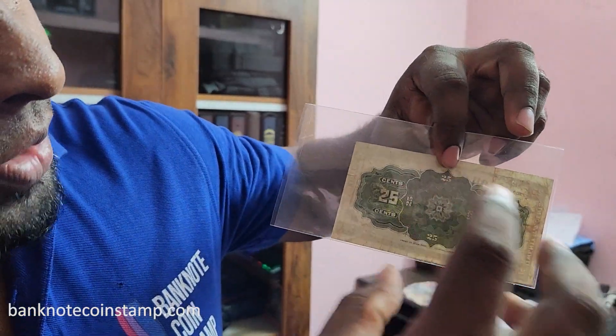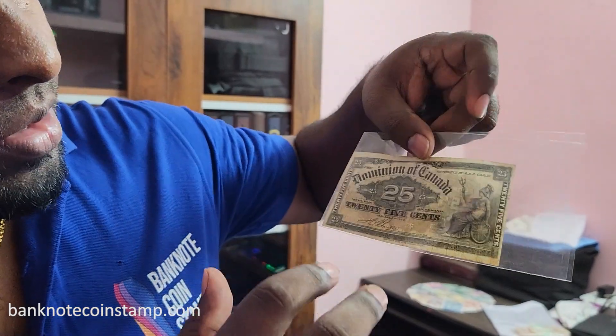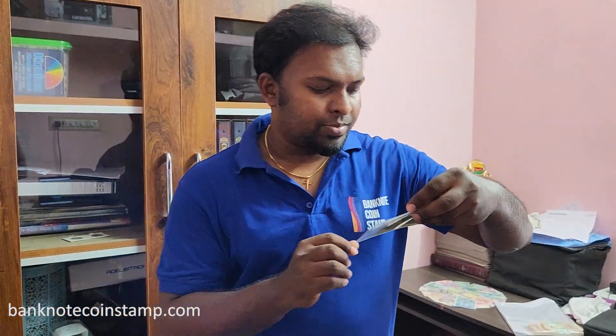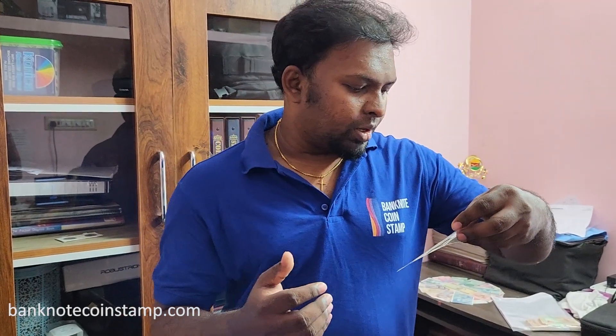On the back you can also find '25 cents' written. Friends, if you have any doubts or questions, you can put them in the comment section below. Thank you, bye.